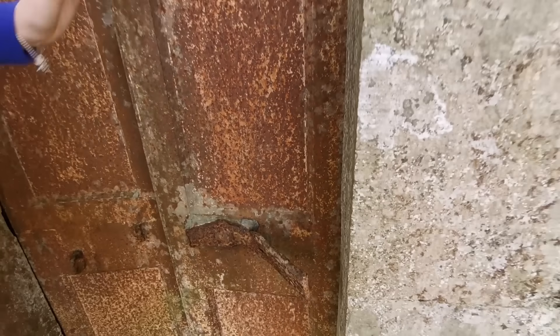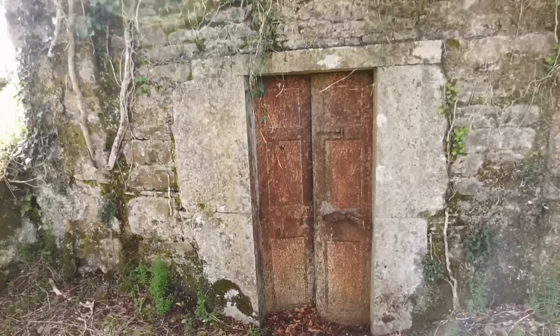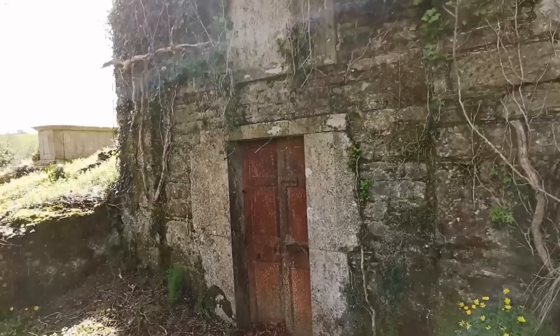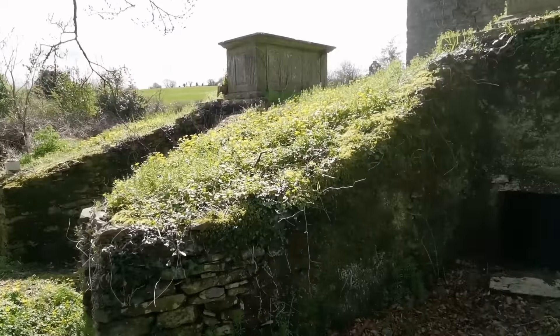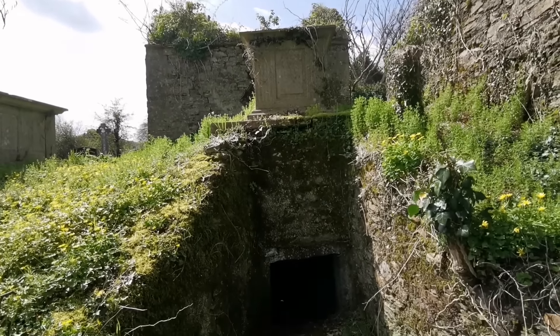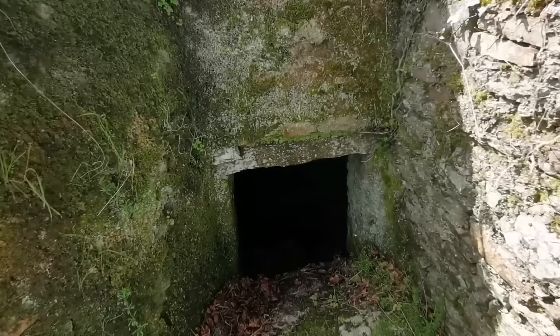Yeah, see the leaves are gathering over the winter. So at least we can close it up anyway for now, and hopefully it stays that way. We can't lock it because the lock is broken. So at least it looks a bit better there now.